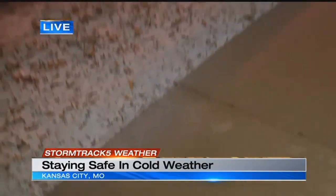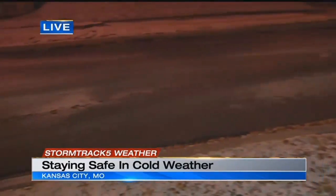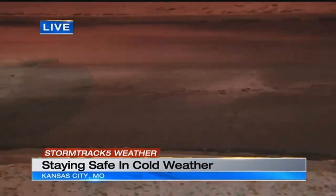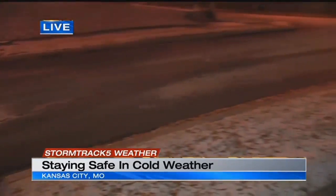Now the road conditions — we know that crews are out, they treated the roads last night, they're out again this morning treating the roads ahead of your morning commute. So whether you're out walking to the bus stop, taking a dog out, or just cleaning out your car, you want to be extra careful this morning. Reporting live in Kansas City, I'm Jessica Reyes, KCTV5.